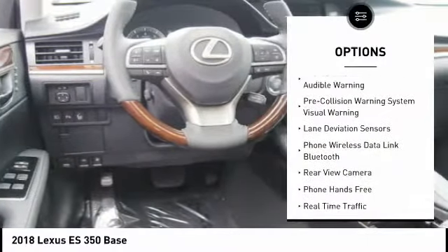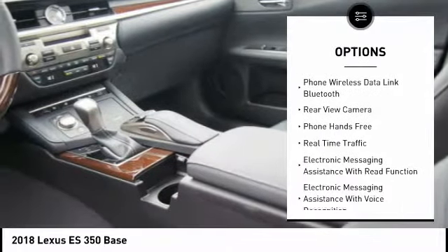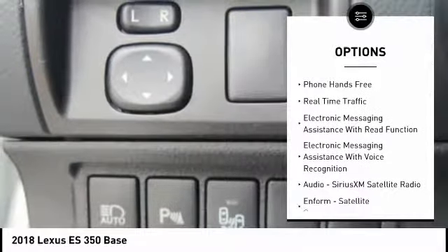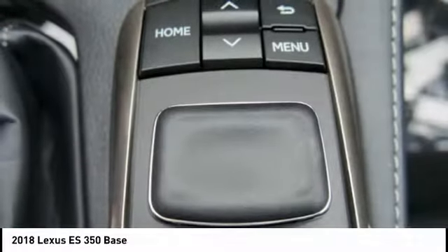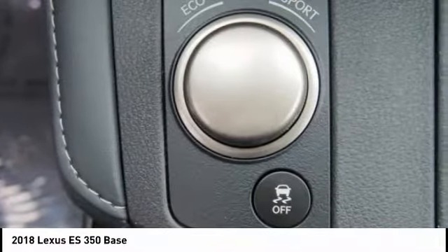Traction control, stability control, fog lights, power brakes, trip computer, child safety locks, tachometer, rear floor mats, electronic brake force distribution, real-time traffic.